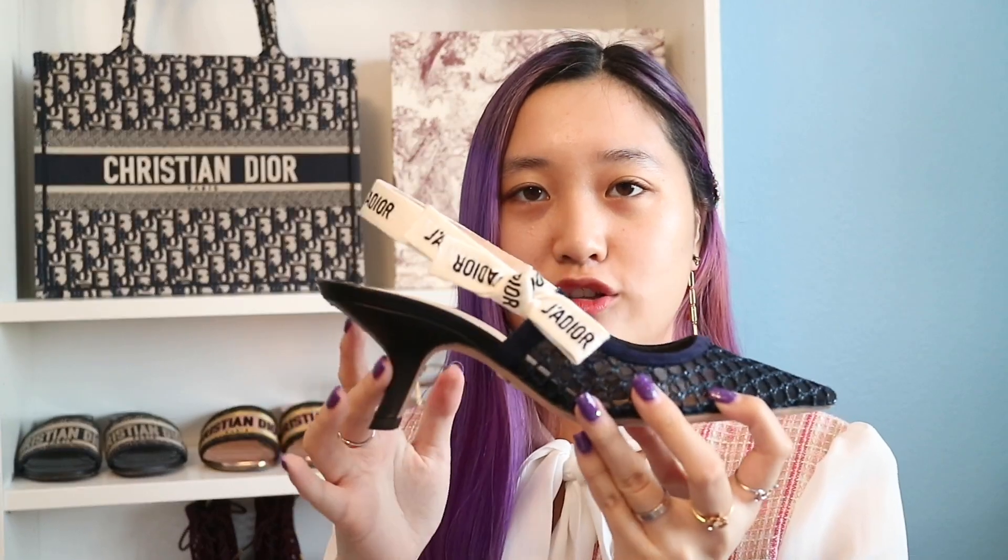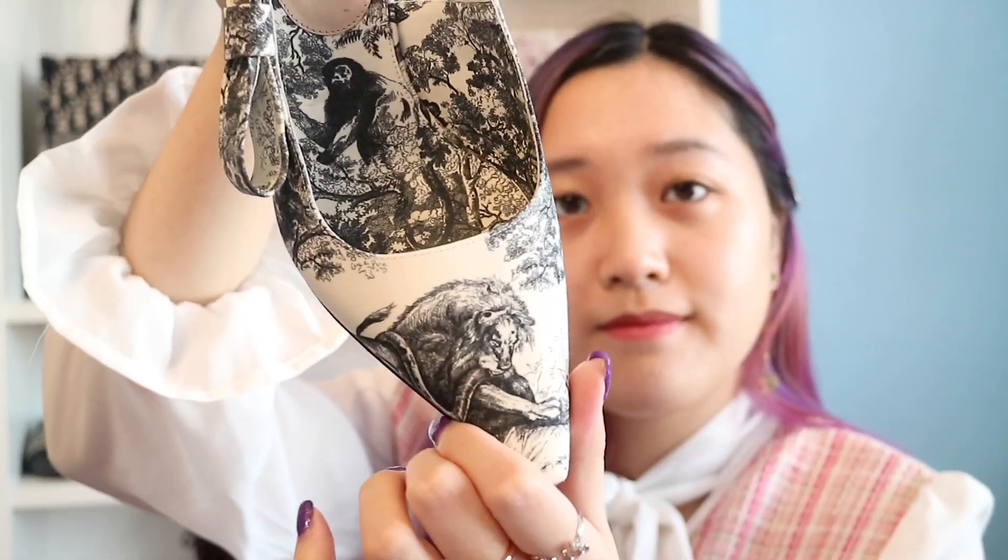The second heels will never leave the house again probably, because these hurt so much — but they are so beautiful. These are the Toile de Jouy slingbacks. Here is the lion and the snake, and then the monkey there. Is there a tiger on here? Not on this pair, probably on the other side. These ones are so gorgeous, but I can't even squeeze my foot in — it hurts so badly. And when I walk, it keeps slipping a lot. It hurts too much, but I do love them.